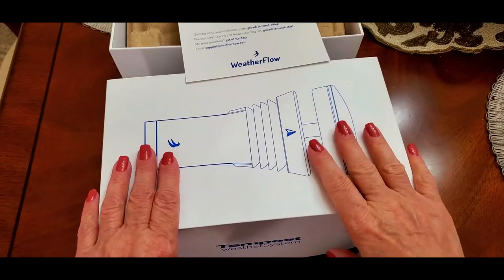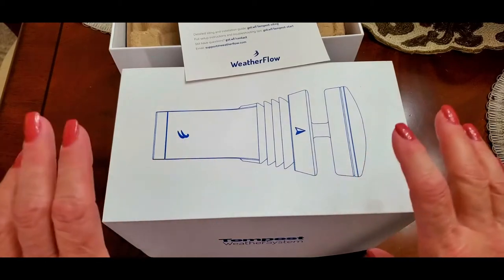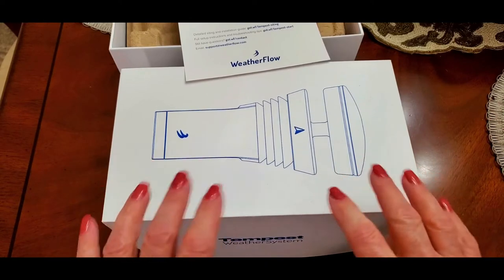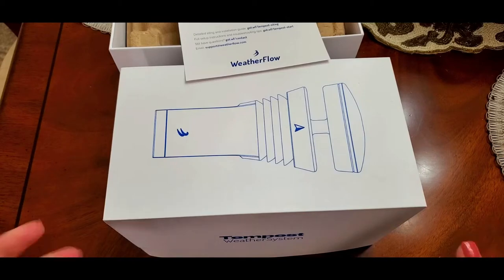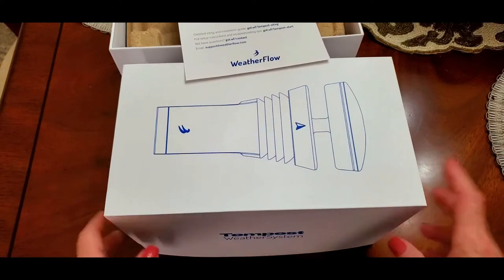Hi folks, Carol Ann here from sassytownhouseliving.com. Once again I'm going to share with you an awesome and amazing product that I found. If you're a weather enthusiast, or you know anybody in your life that is a meteorologist or loves playing around with weather apps and learning all about the weather, you're going to flip out over this.